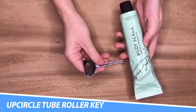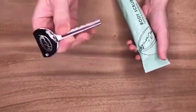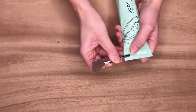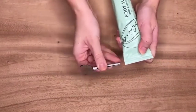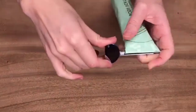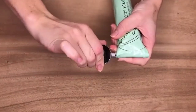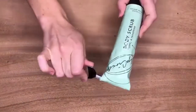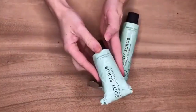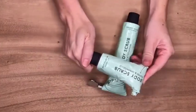The Up Circle Tube Roller Key is for those who hate waste and want to squeeze out every final ounce of toothpaste or moisturizer. It's multifunctional, so it should work well with a variety of products and brands. It's made from a metal alloy, so it's plastic-free and durable enough to use again and again. Its neat size means you can take it on your travels, and it's easy to use — simply slide the key onto the top of your tube and roll it down.